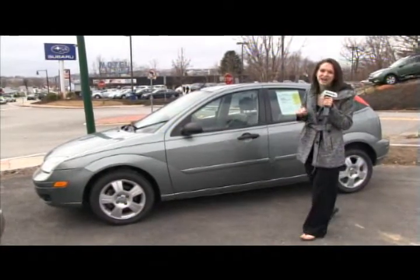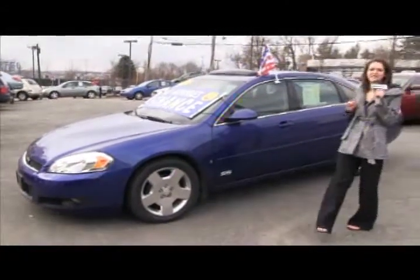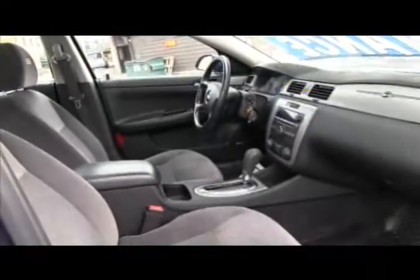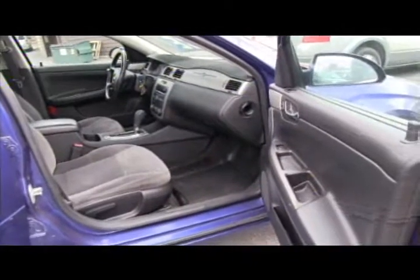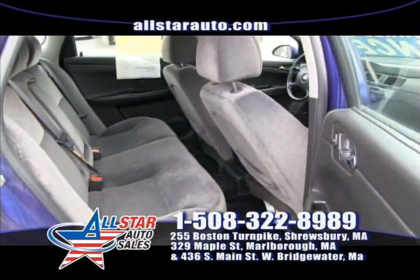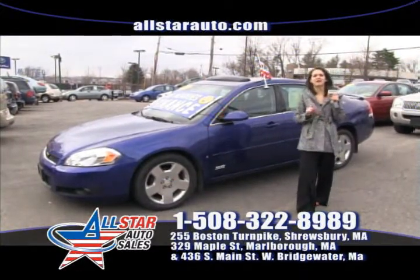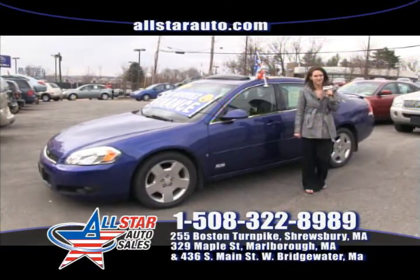Come on down today, take a test drive, give us a call for more information. Our next featured vehicle this week is this beautiful 2006 Chevy Impala SS. Moonroof, very clean interior, only 70,000 miles. Come on down, take a test drive, come look at the car. Fill out an application online with your information so that I can give you a call back with your approval. Go to our website at www.allstarauto.com, fill out an application and an inquiry on this 2006 Impala and we will get right back to you with more information.